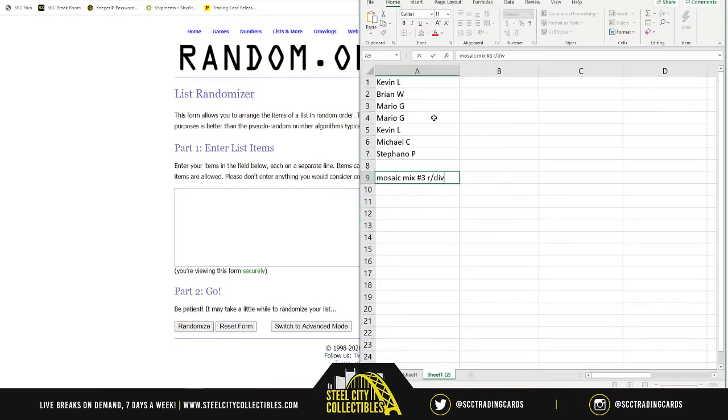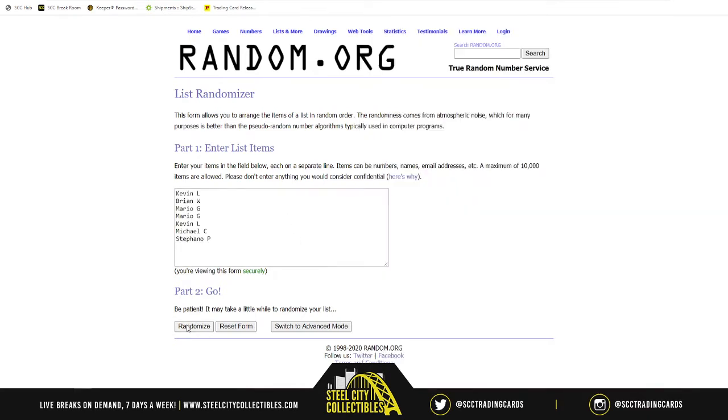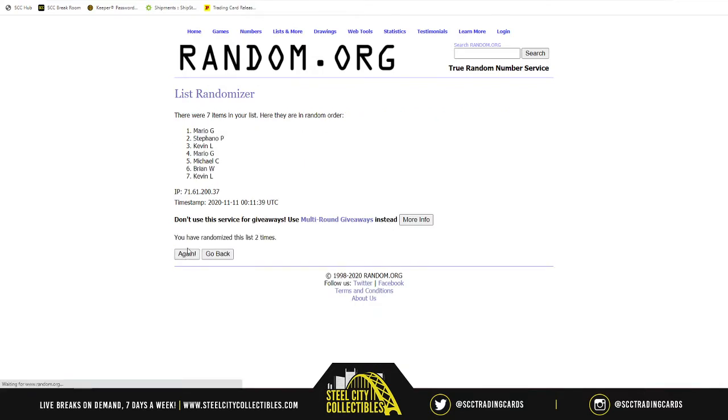Grabbing our names here, randomizing five times. Kevin on top, Mario on bottom, everyone else in between.